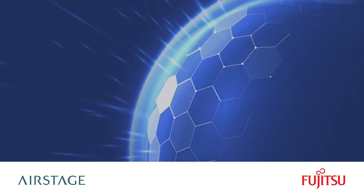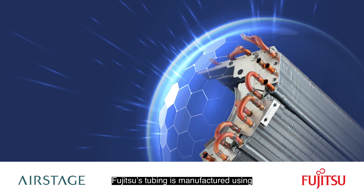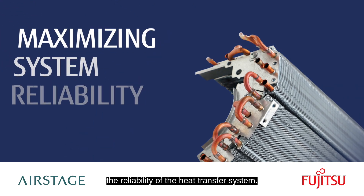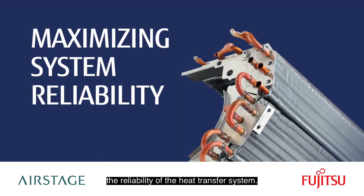Here's how it works. Fujitsu's tubing is manufactured using a unique formulation which inhibits pitting and corrosion while maximizing the reliability of the heat transfer system.